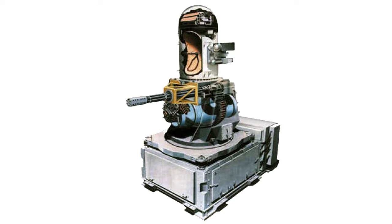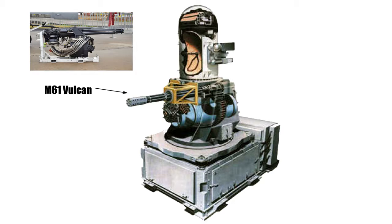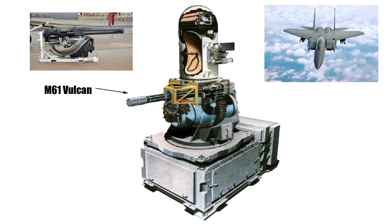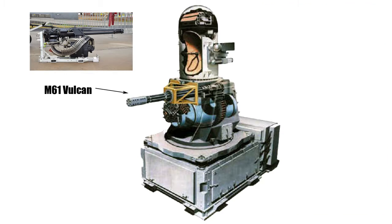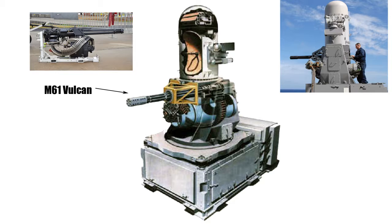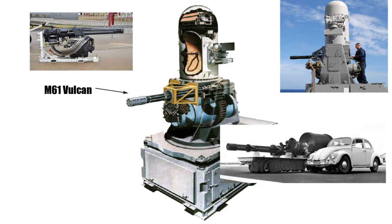The Phalanx consists of an M61 Vulcan 20mm Gatling cannon, which is the same weapon found on most American fighter jets like the F-15, F-16, F-18, and F-22. It's well suited for its compact size, being only 1.8 metres long compared to the 6 metres of the GAU-8.